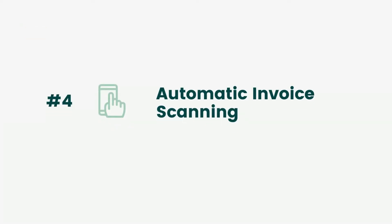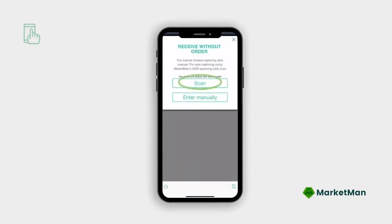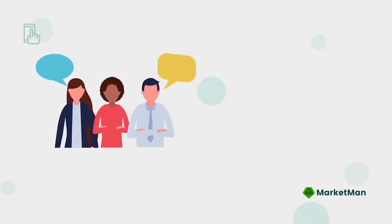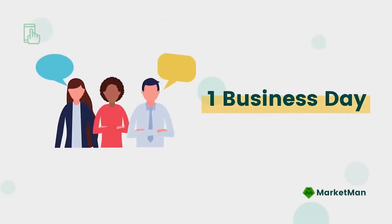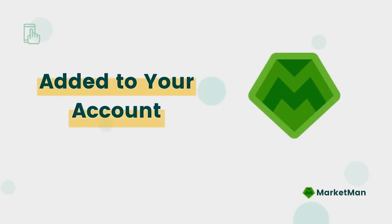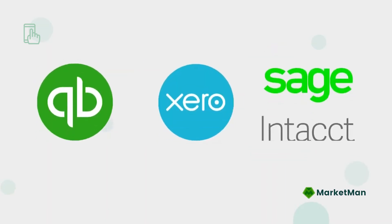Scan, capture, and manage all invoices through the MarketMan mobile app. On the mobile app, users go to Receive, select Scan, and the proper supplier, then take a photo of the invoice. The MarketMan team processes the information within one business day and updates the on-hand levels and item prices. Once the invoice has been added into the MarketMan account, it can also be automatically exported to any accounting software.